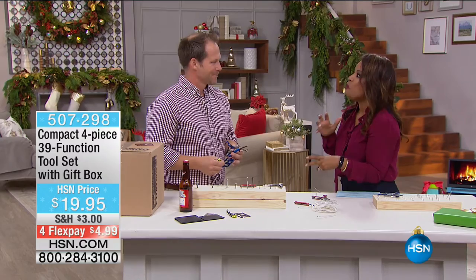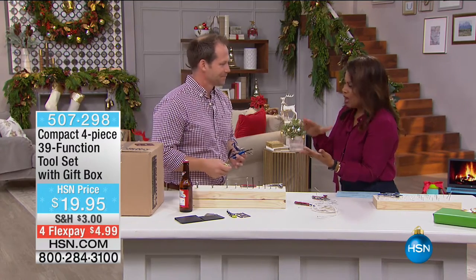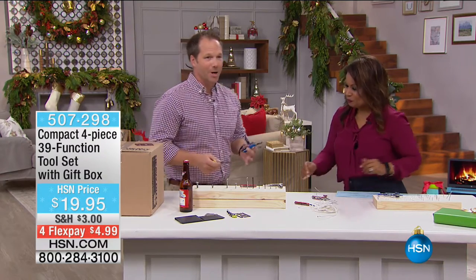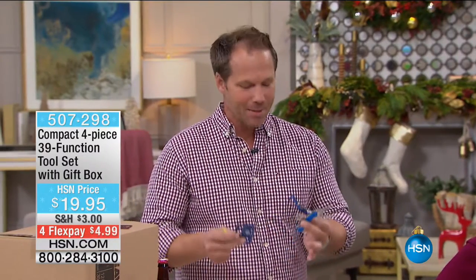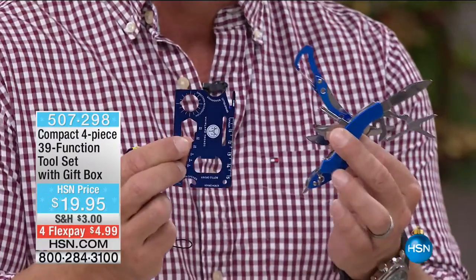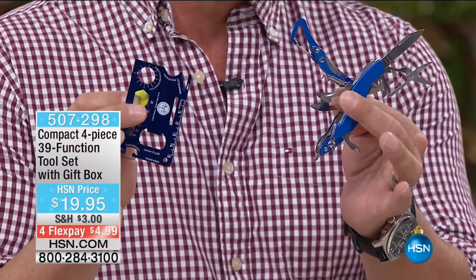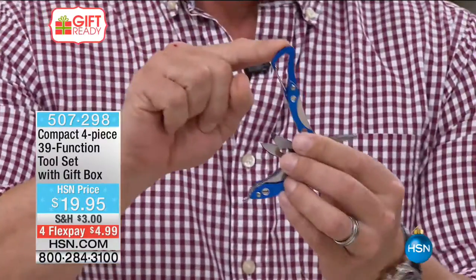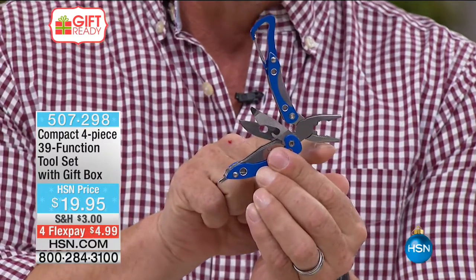This is a wonderful gift for anyone who loves the outdoors — camping, boating, hunting, or for that person that loves to fix things around the home. I'm still in the trades. What you're getting is a four-pack all in one. You're getting four tools: your wallet tool, your knife set, pliers, and needle nose pliers. You're getting the carabiner, the knife, the bottle opener, and pliers.